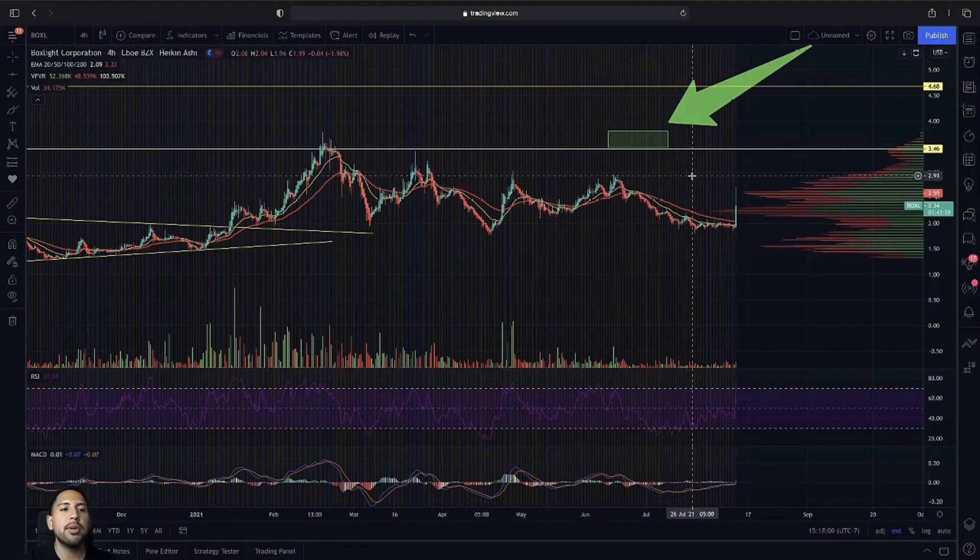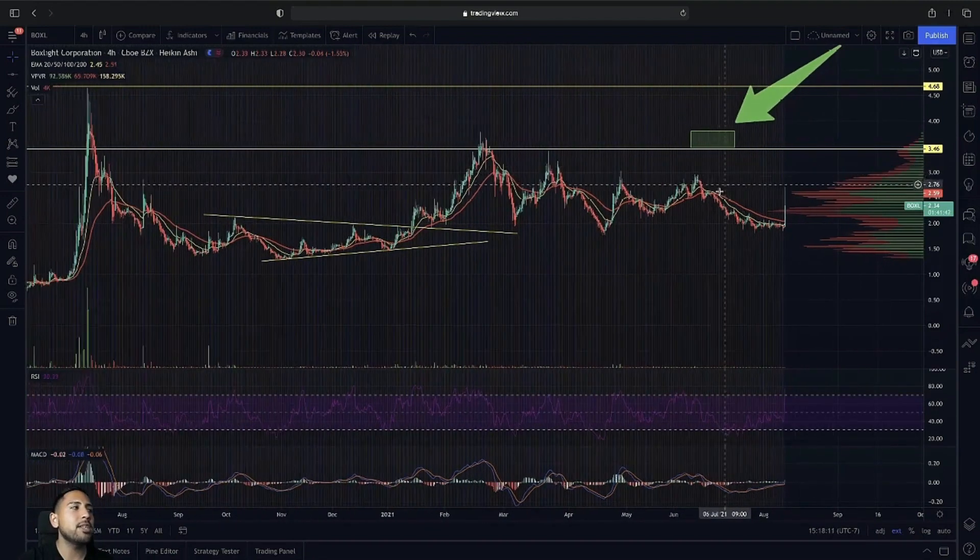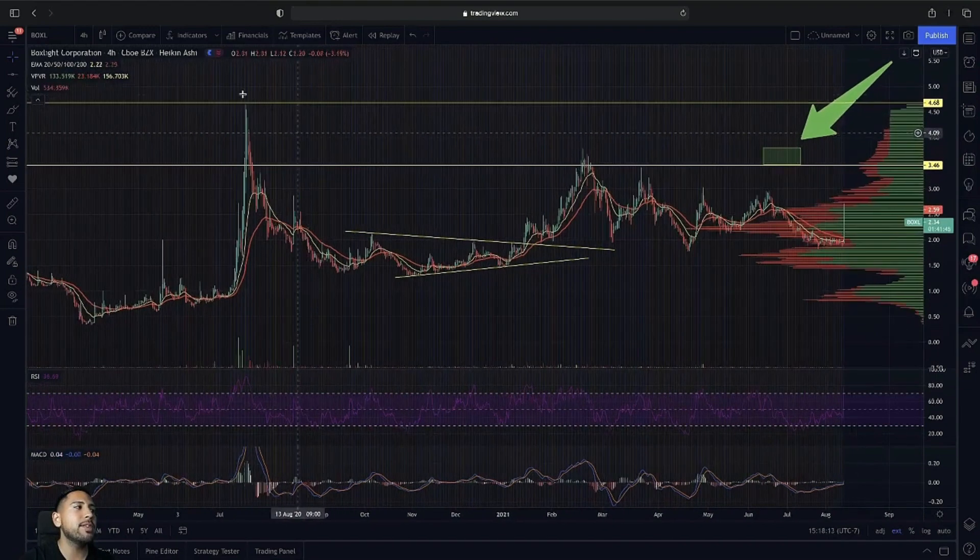Breaking over $3 going into pre-market would be very key for us to have a strong momentum play. Holding over $3 going into tomorrow and having that continuation would require breaking over $3.46. And then to have that major breakout, in my opinion, would be to break above the previous wick that we had at $4.68.